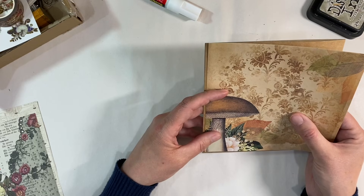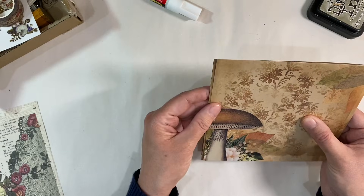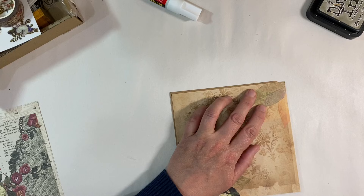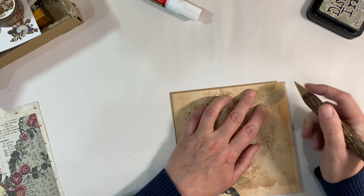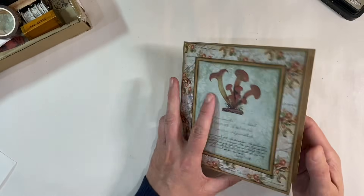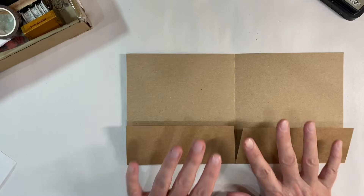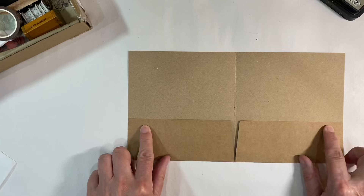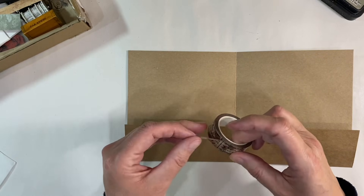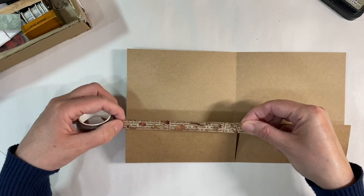Now I want to do the same with the back — just applying one piece of paper here. I need to take a smidge off the top and trim it down on the right-hand side. I've now got the back and the front decorated — I love how that looks; they just coordinate so beautifully. Now I want to apply a little bit of detail to the top of the folder, and I'm going to use some of the washi tape to do that.